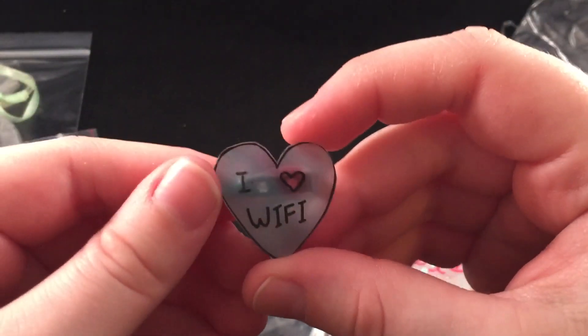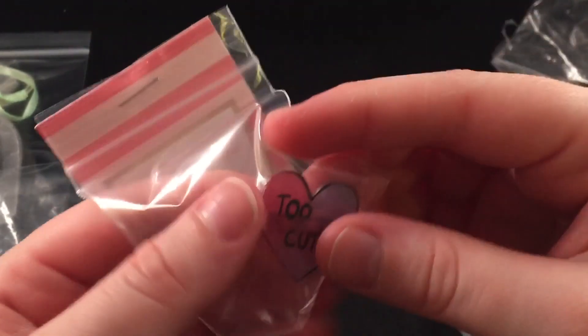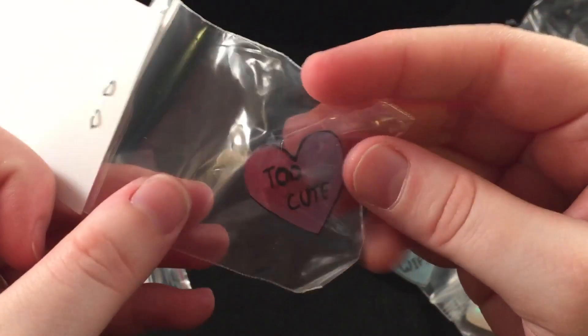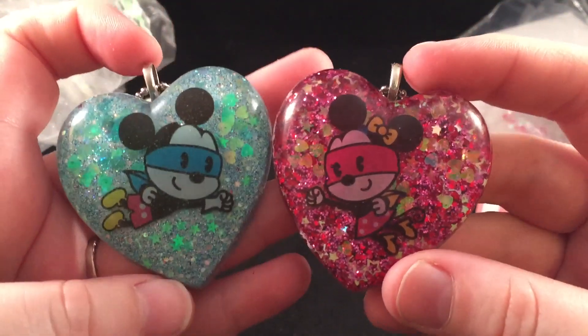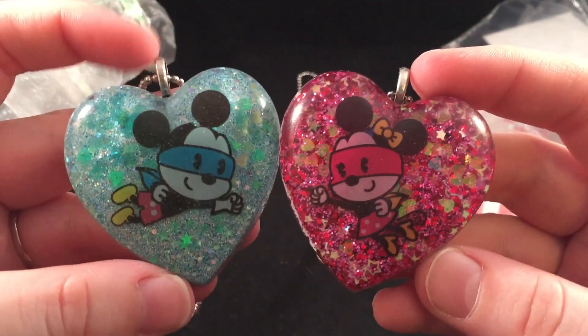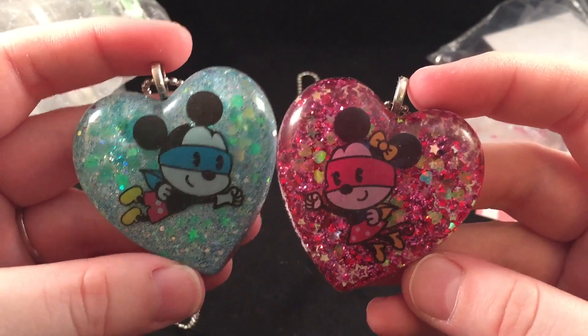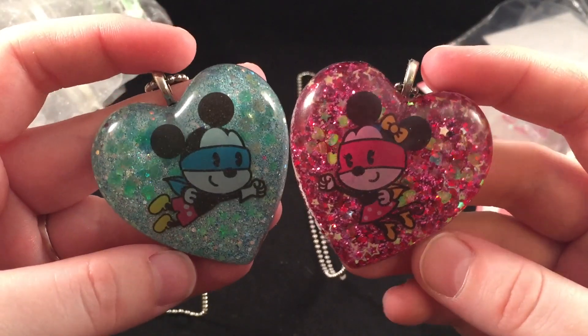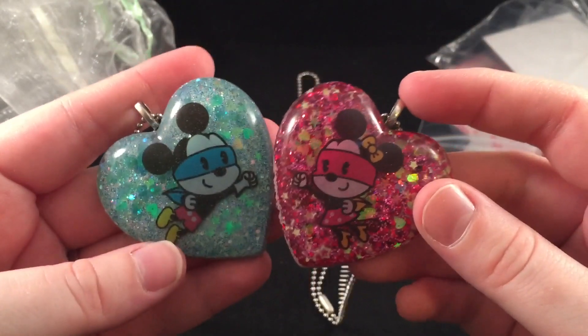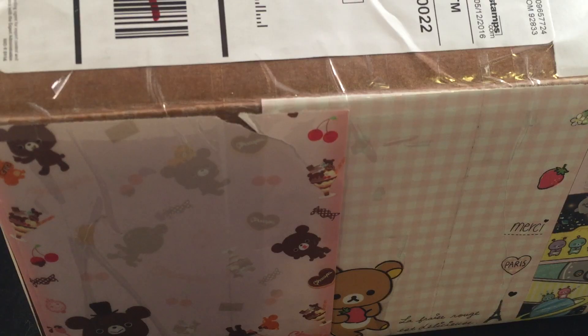Next is this shrink art piece — it says 'I Heart Wi-Fi' and has a little pin on the back. Super cute — I do love Wi-Fi! And this one says 'Too Cute' — how adorable. Then lastly she sent this matching pair of Mickey and Minnie necklaces. These are super cute — I love that they go together and are facing each other. Thank you so much, Claire! Everyone check out her shop — I'll put the link down below in the description.